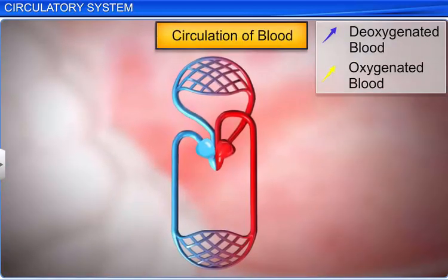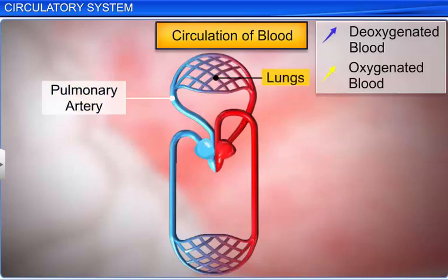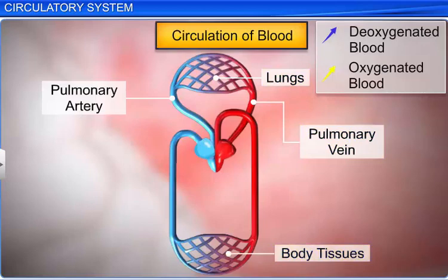However, there are two exceptions in which the artery and vein perform different functions. The pulmonary artery carries de-oxygenated blood from the heart to the lungs, while the pulmonary vein carries oxygenated blood from the lungs to the heart.